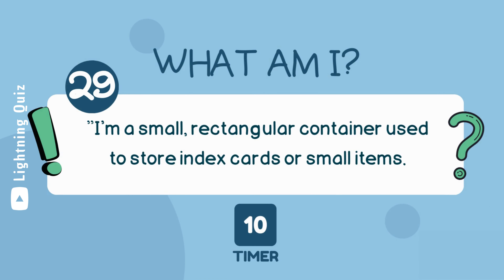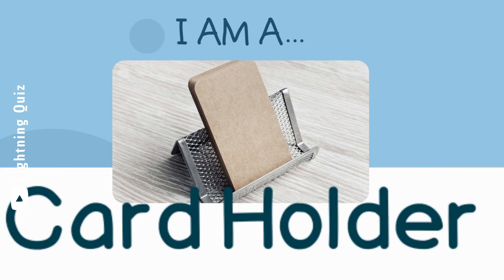I'm a small, rectangular container used to store index cards or small items. I am a card holder.